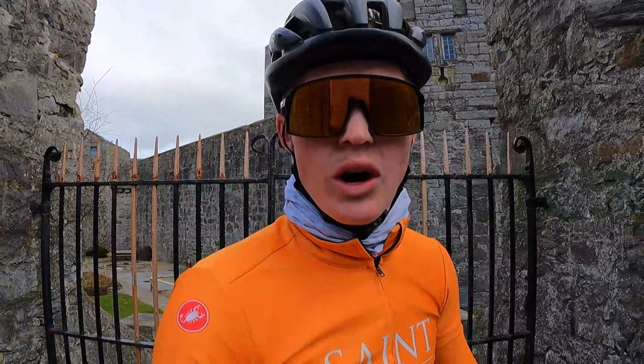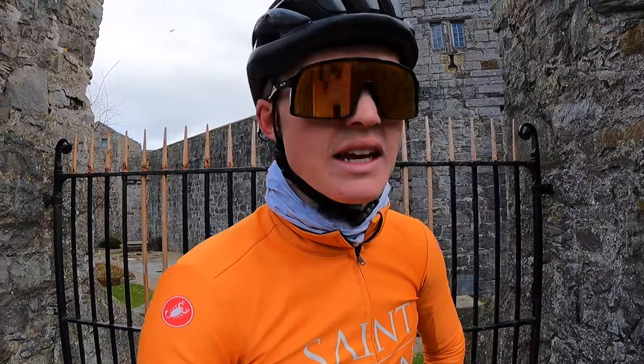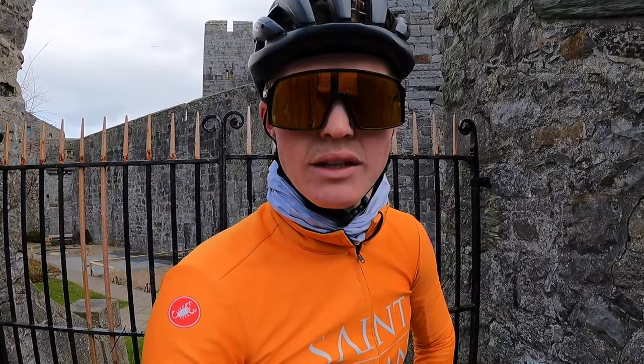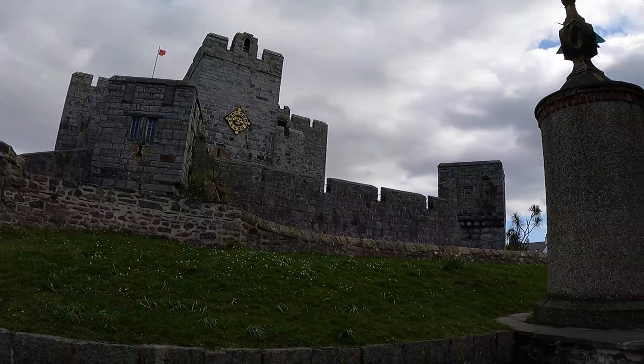Leading on from Fort Island, we're now here at Castletown — Castle Rushen behind me, built in the 10th century I believe. One of the oldest castles on the island, apart from one we're going to visit later in the ride. It's built from limestone and still pretty impressive today.